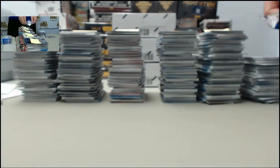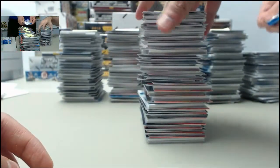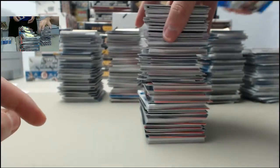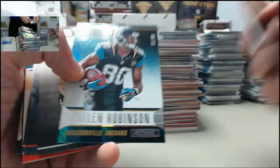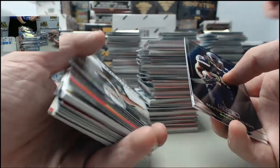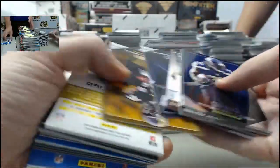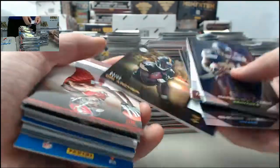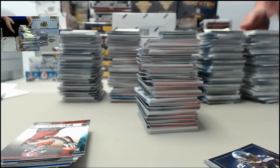Got the Kyle Van Noy rookie for the Detroit Lions spot, seven of 25. We are through box number three now — on to box number four. I don't know what are you on Nate — ten or something? Got the AJ McCarron Crusade. Got the Alan Robinson longevity, 51 of 99. Got a sweet one here — it's going to be the Dri Archer longevity patch number two of ten for the Pittsburgh Steelers. We'll get that one sleeved up — cool card.